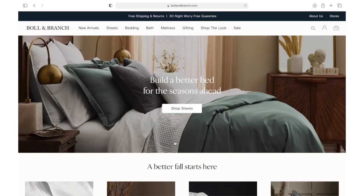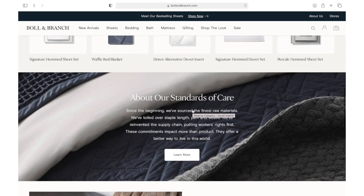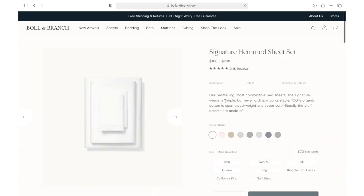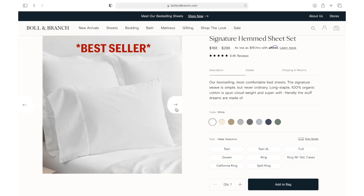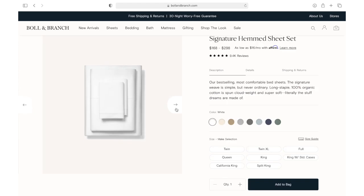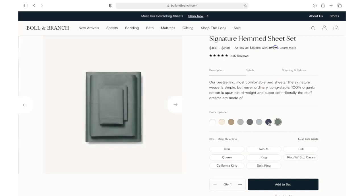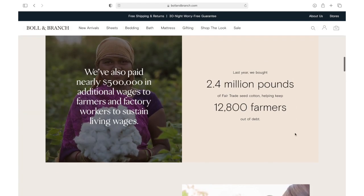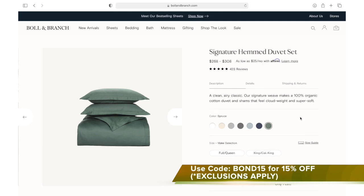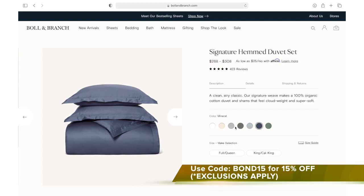We are so excited to partner with Boll & Branch to give our owner suite a much-needed TLC and make our vision come true. Boll & Branch is a leading designer of luxury home goods known for quality, ethically made and sustainably sourced products. They're made with 100% organic cotton and free from harmful chemicals and pesticides. We spend half our lives in bed, which is why it's important to find high-quality, amazingly soft bedding that lasts a lifetime and gets better after every wash. They offer sizes from twin all the way to California king. Don't miss out — get 15% off select items using our code BOND15. Link and more details are in the description box below.